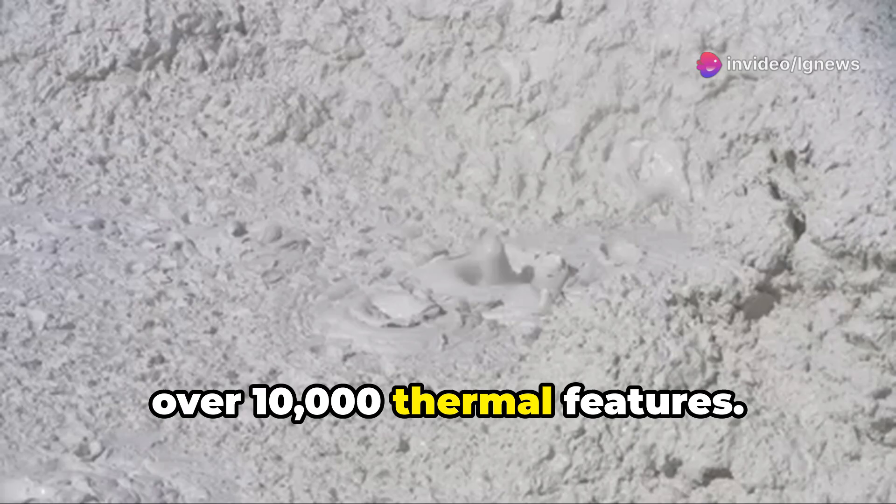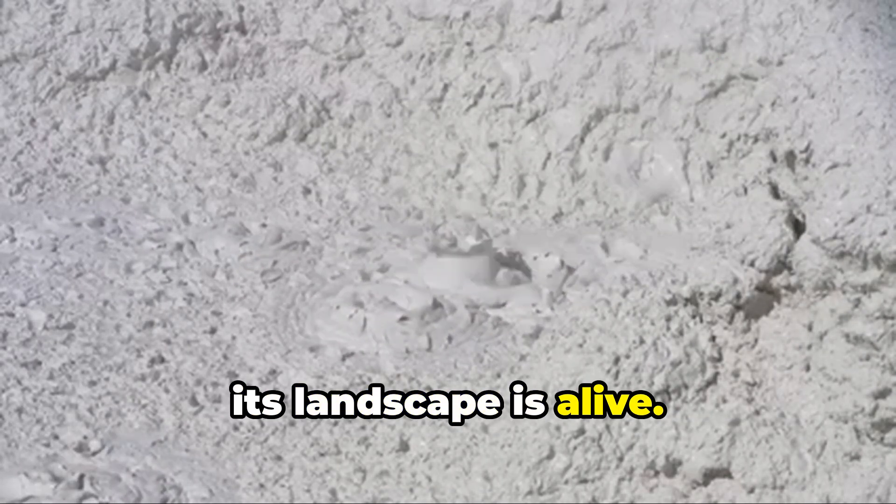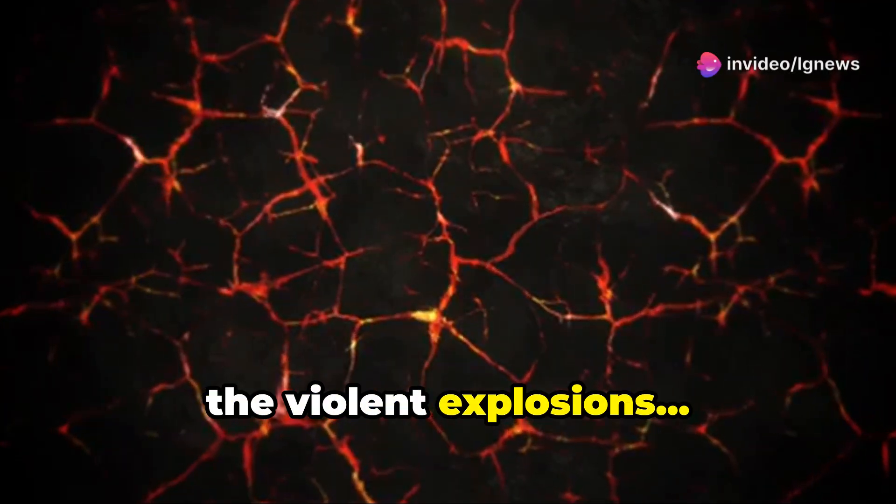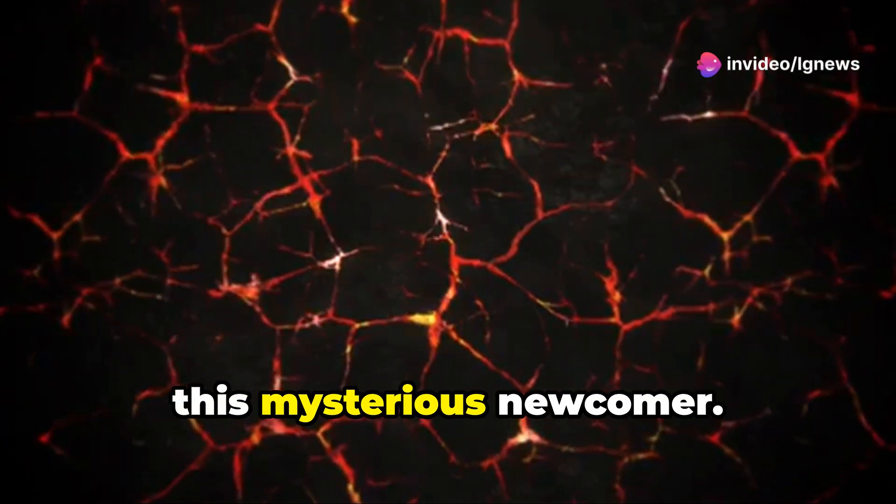Yellowstone holds over 10,000 thermal features, powered by a hidden magma reservoir. Its landscape is alive — this underground heat drives everything: the geysers, the pools, the violent explosions. And now, this mysterious newcomer.